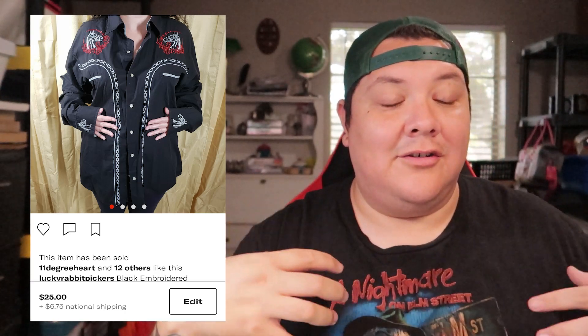First Depop item: a Patroncito western shirt found at the Dallas bins. Paid a dollar, sold for $25 plus shipping. A lot of people were asking about it because they wanted it for Halloween. Cool shirt — great colors, black, white, and red. If it was my size I probably would have kept it.